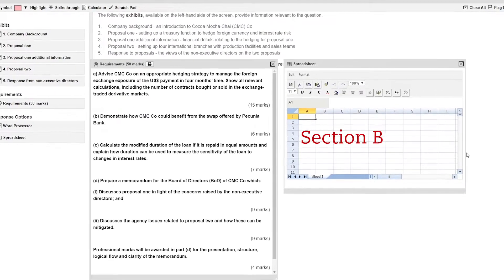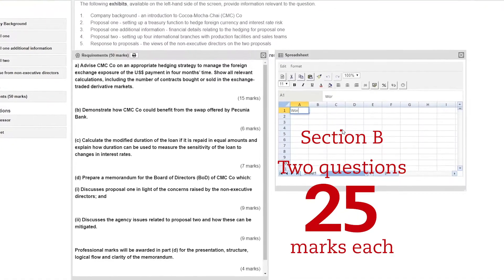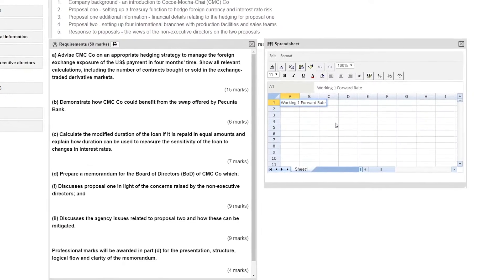Section B has two compulsory 25 mark questions which are also scenario based. The questions are a mix of computations and discursive requirements and we may also provide numerical data and information which you need to analyse and provide recommendations.